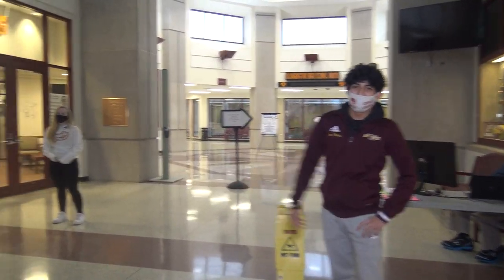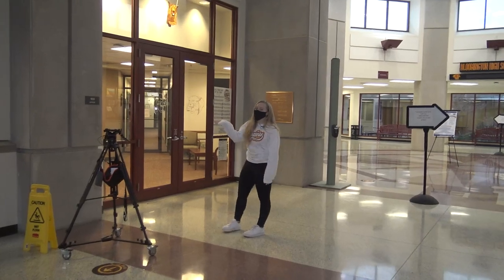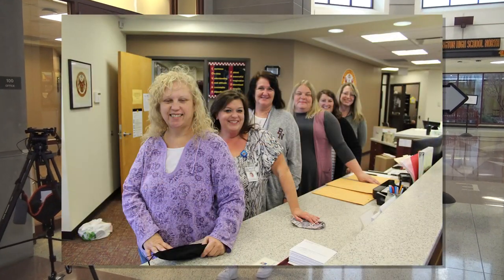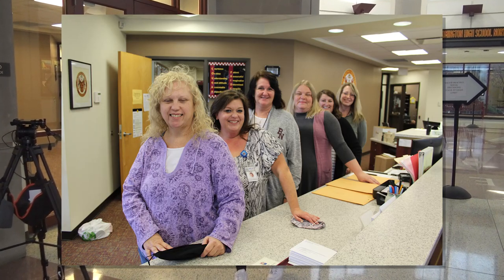First up, we have the main office. In the main office you can get your schedule, you come in if you're late to check in, and to sign out you go in the main office too.